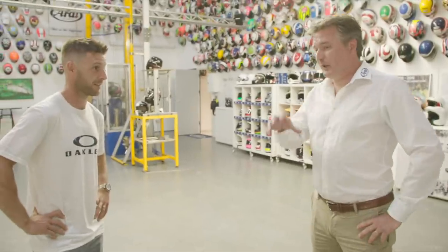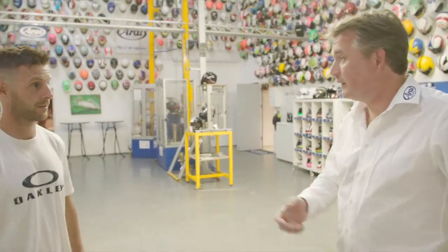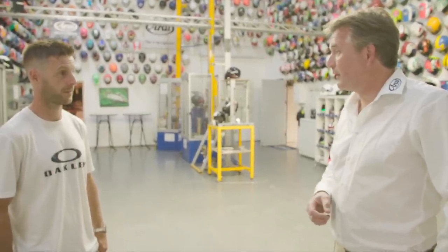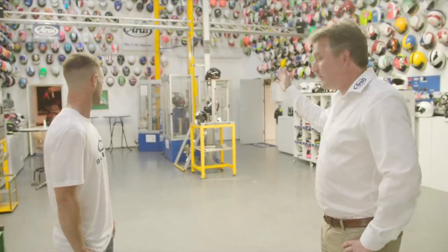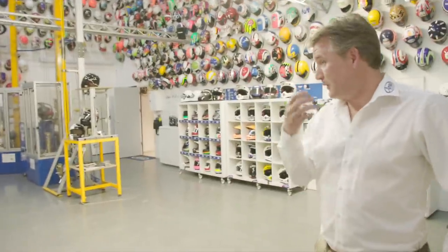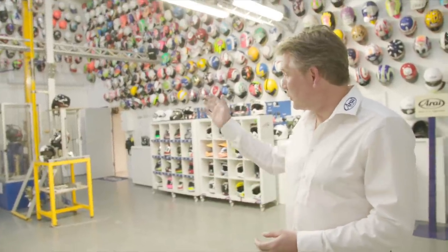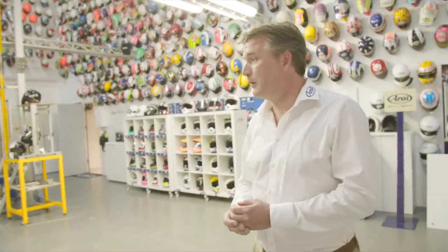Where we are now is what we call the AIC — the Arai Inspiration Centre. We use this facility mainly to train dealers, but also marshals and ambulance staff. A lot of dealers come here normally. What we do is we have some test machines here where we show what happens during an impact — what happens with your head, the energy that is released that needs to be absorbed, and also how you can prevent that. This is just for educational purposes, because we don't do the testing itself here. We do that through a third party in a certified test lab in Holland.